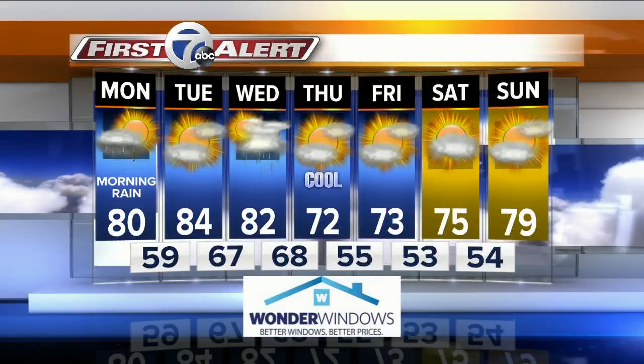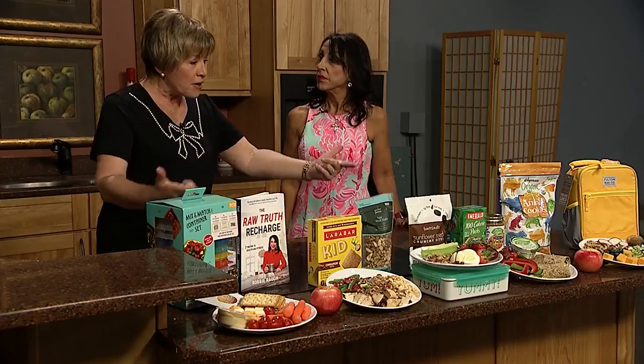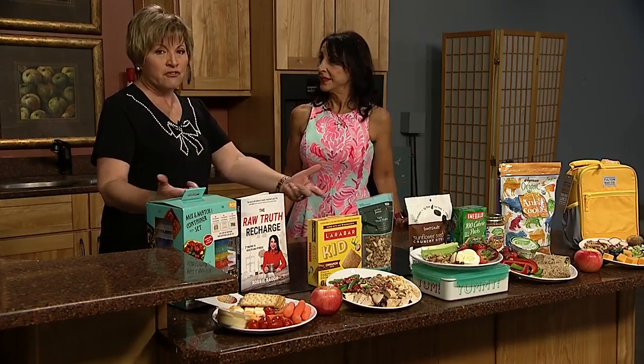Our good friend and fitness legend Robbie Raw is back in the AM Buffalo Kitchen. As we're getting close to back to school, we have to start thinking about better meals, healthier meals for us and the kids.